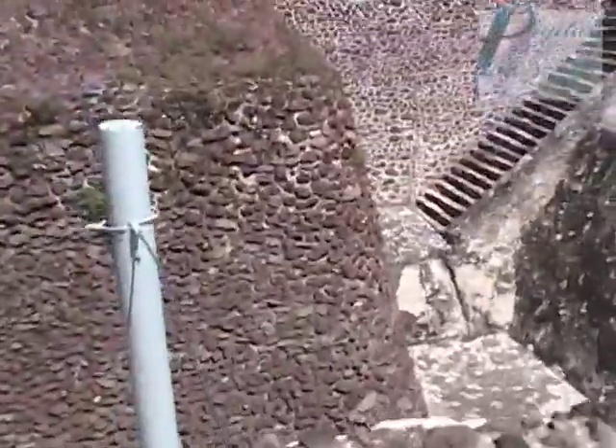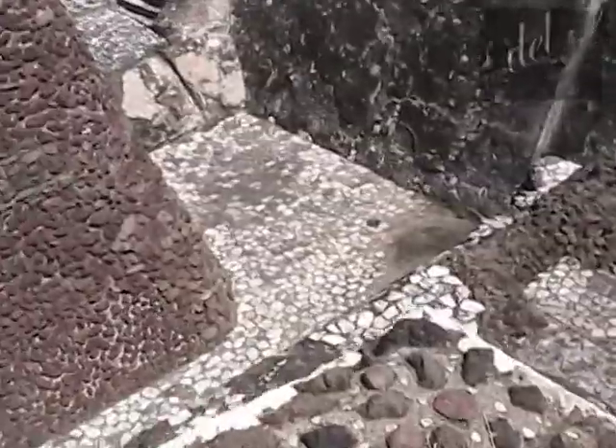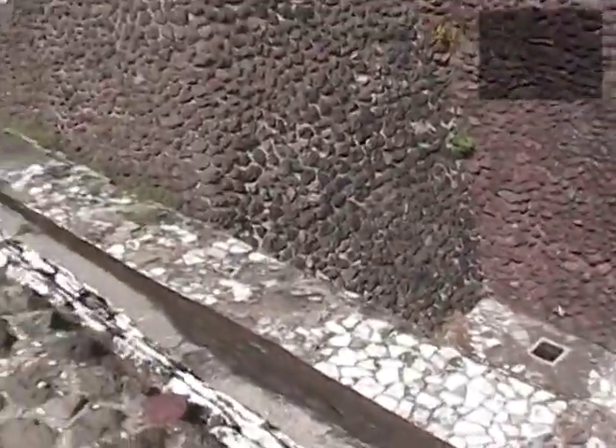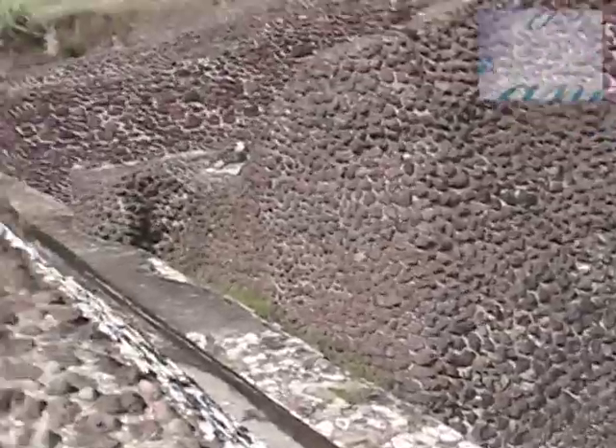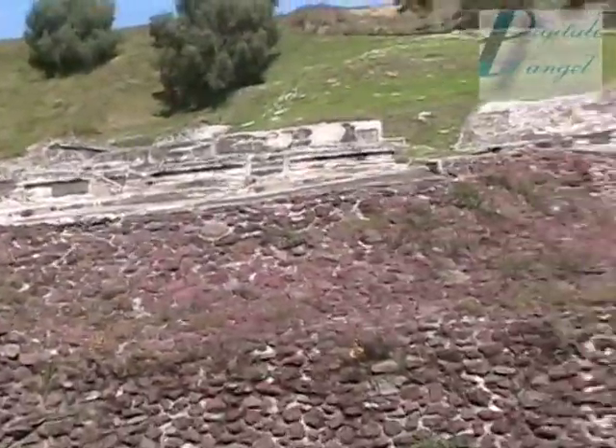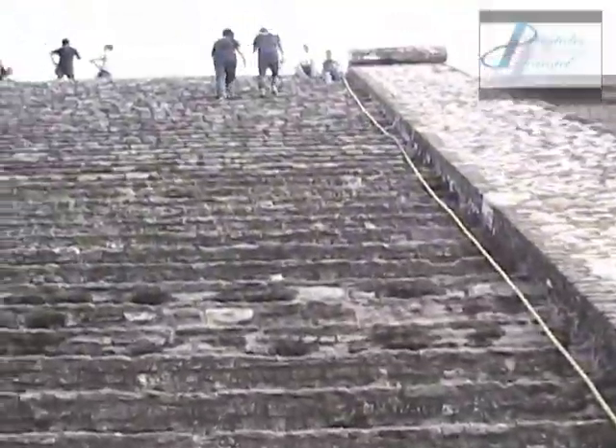It is one of the most voluminous pyramids in the world, and for a long time remained in the olvido — it was believed to be a mountain, on which was built a Catholic temple in the colonial era. This temple was abandoned 100 years after the death of Teotihuacán.